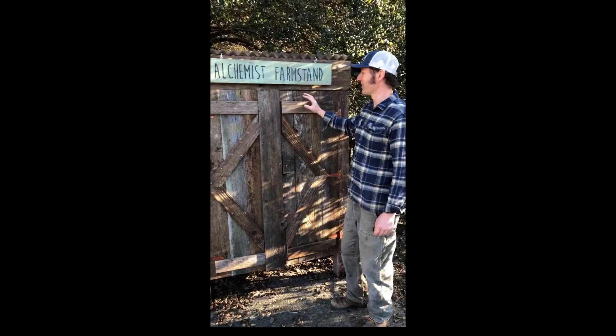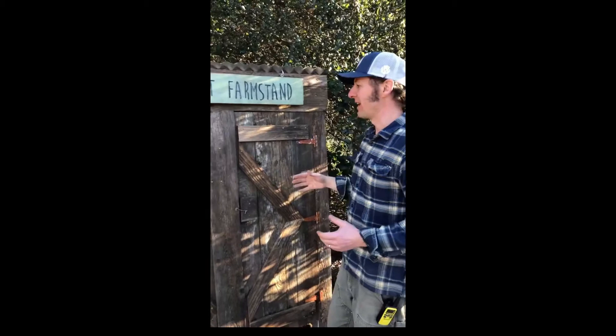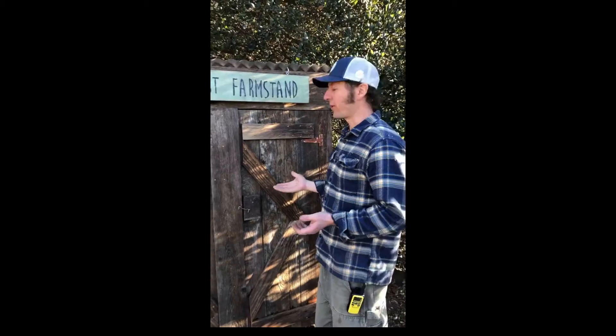New, updated Alchemist farm stand. This was some old fence boards that we had on the property when we were re-fencing. I saved them because it looked beautiful and it's redwood and it holds up really well.